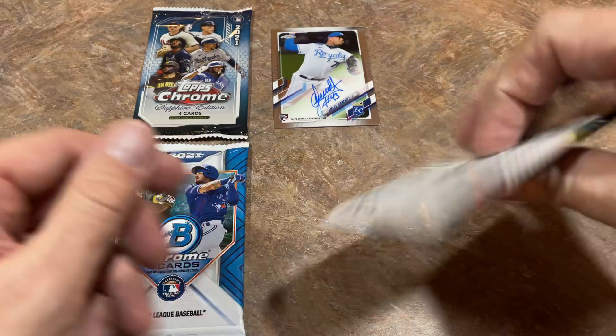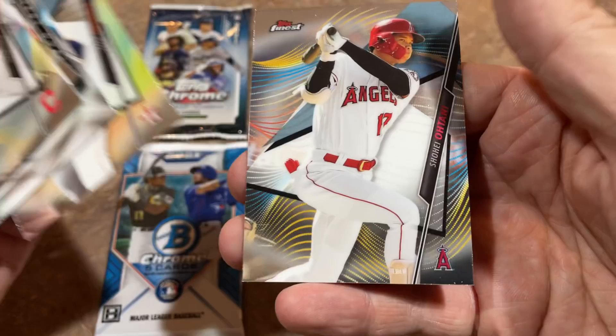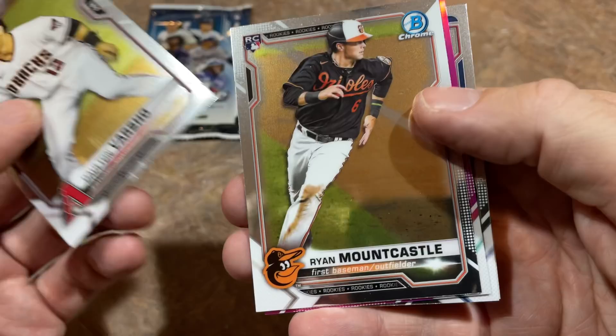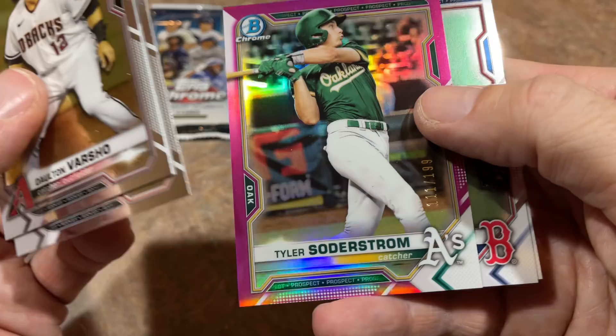Now the Finest pack from 2020 — Francisco Lindor, Mike Trout, always a good time to find Mike Trout, Aaron Judge, Zach Greinke, and Shohei Ohtani. Shohei, Trout, and Judge — nice pack, but unfortunately no hit. This was a 1-in-6 chance. Bowman Chrome next: Dalton Varsho, Ryan Mountcastle, Tyler Soderstrom out of 199 — a nice card, first rounder from the A's. Jeter Downs and Starlin Aguilar. Down to the last pack.